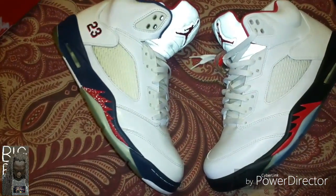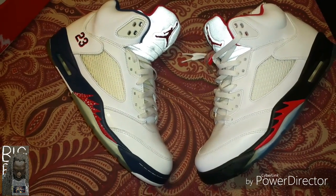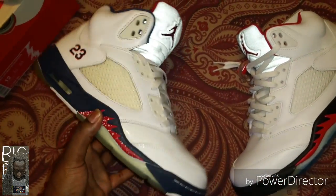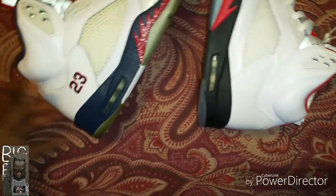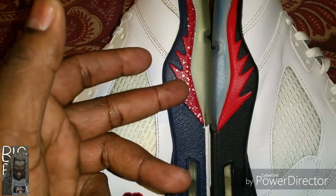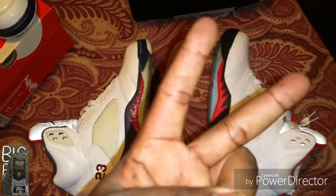Oh yeah, by the way YouTube, I just pulled out my Fire Red 5s here, and I'm looking at these Independence Day 5s and I didn't realize how similar they were. These are definitely going to be a custom now — I don't need two pairs of shoes looking so much the same. The only thing that's really different is the shade of blue, the black, and both of them got the red shark teeth. This one has white speckles, and this one also has a 23, so definitely look forward to a custom from this one. Alright, this is your boy Big Reed — peace.